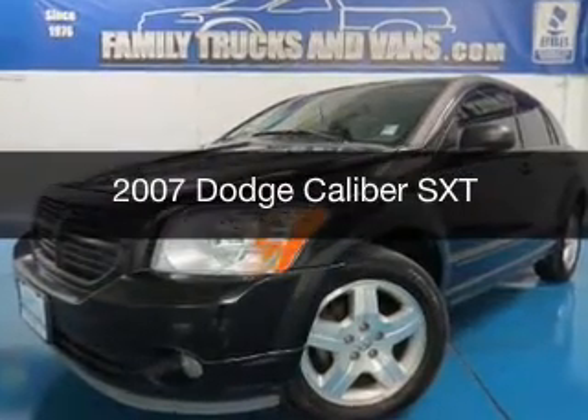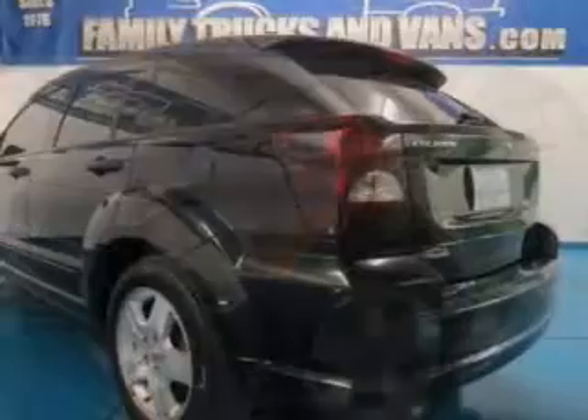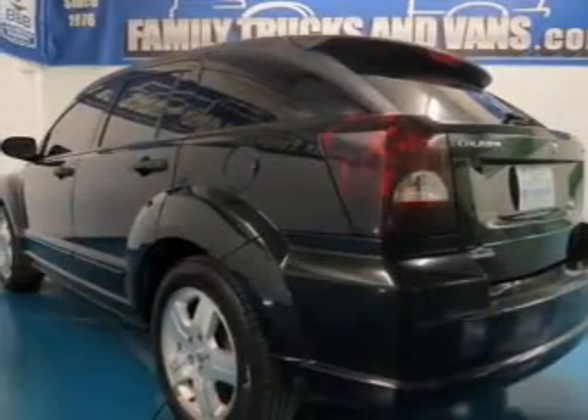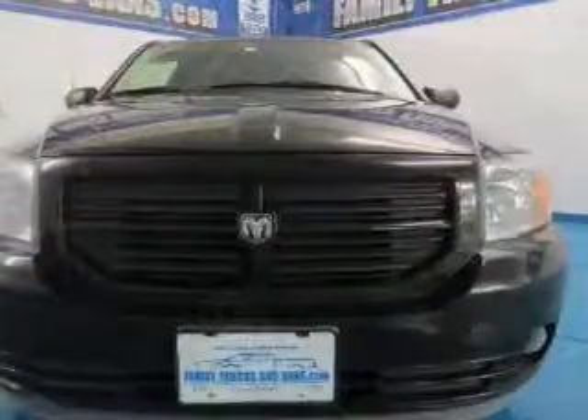This is a used 2007 Dodge Caliber. Grab life by the horns. It's powered by front wheel drive, a 2 liter 4 cylinder engine, and a 5 speed manual transmission.